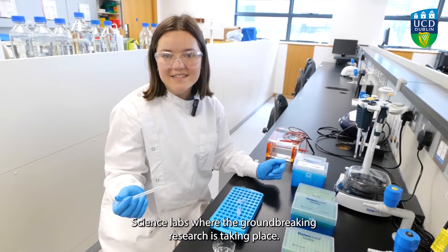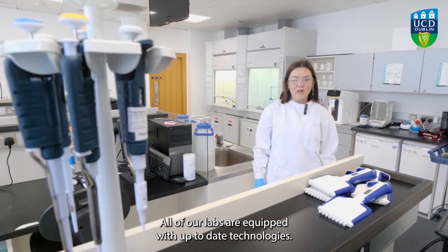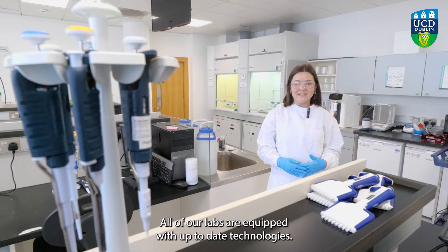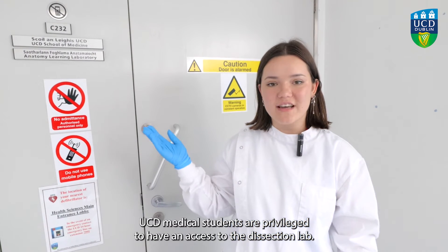This is one of the UCD Health Science labs where groundbreaking research is taking place. All of our labs are equipped with up-to-date technologies. UCD medical students are privileged to have access to the dissection lab.